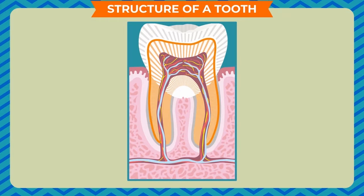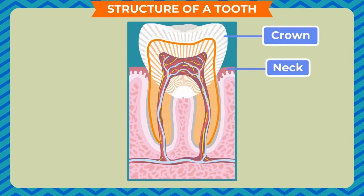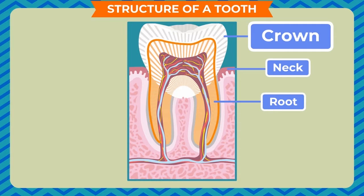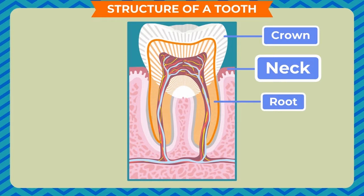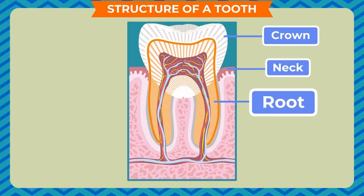Structure of a Tooth. A tooth has 3 parts: the crown, the neck and the root. The crown is the part of the tooth that is visible above the gum. The neck is the region at the gum line between the root and the crown. The root is the region present below the gum — it holds the tooth firmly. The outer surface of the tooth is made of enamel, the hardest material in our body.